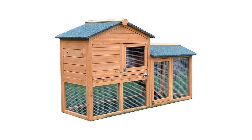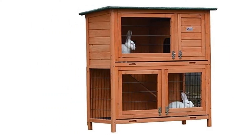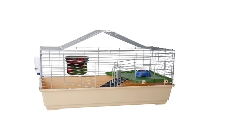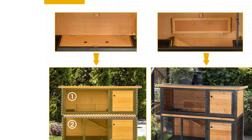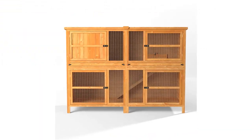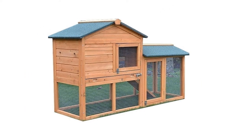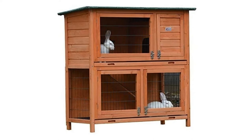Whether your rabbit is big or dwarf, floppy-eared or pointy, outdoors, indoors or free roaming, they all need a spacious hutch to hop around, sleep and do their business in. Finding the right size hutch or cage for your bun, as well as whether you want to keep them indoors or outdoors, can sometimes be a challenge. However, do not worry because we have a buying guide to help you pick the best hutch for you and your rabbit's needs.